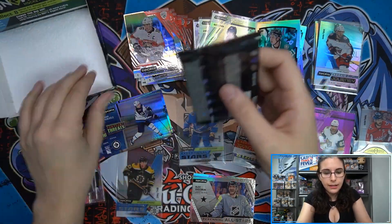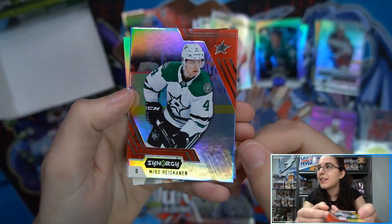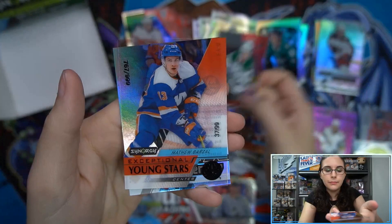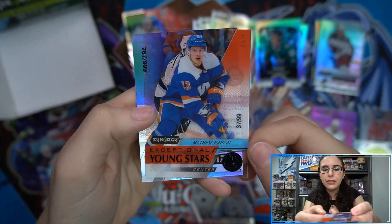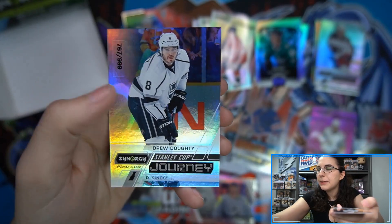Two packs remain for Jason — we pull Barkov, then Alexeyev out of 749 and a Sheffly Constant Threats. Last pack: a bounty code, Exceptional Young Stars Barzal out of 99 black, and a Stanley Cup Journey Drew Doughty out of 999.